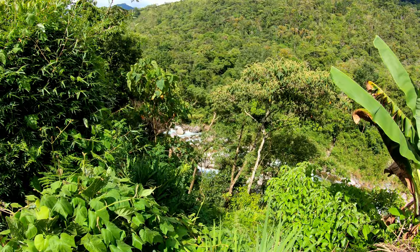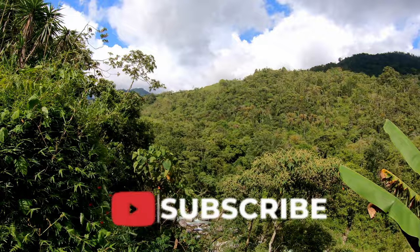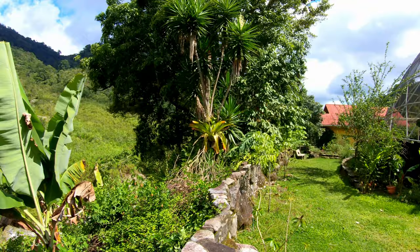Thanks again for joining us here right outside Rivas in Costa Rica. Be sure to like this video, hit subscribe right here on YouTube, and leave us a comment if you subscribe or if you'd like us to visit any other places during our time here in Costa Rica. Thanks for watching — bye now!